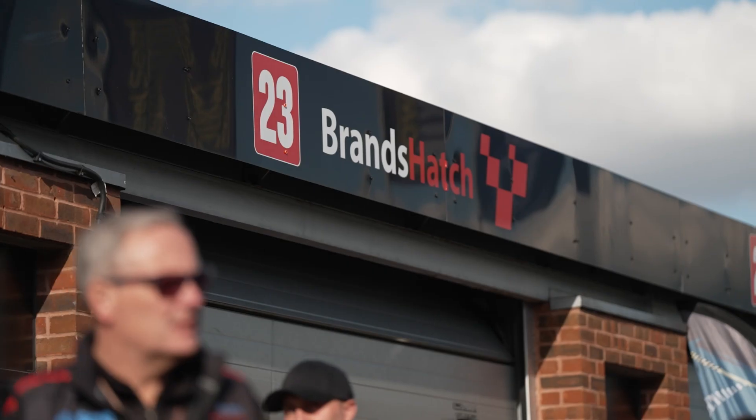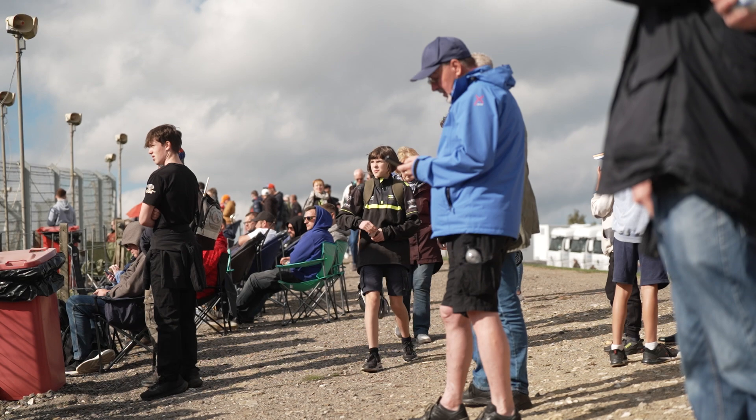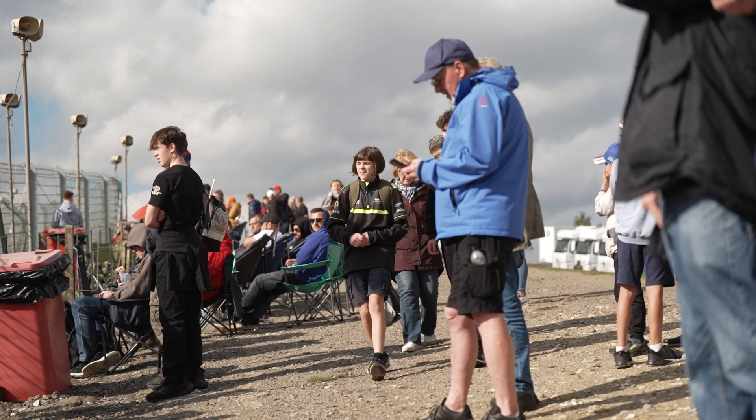Hello everybody, I'm Alexandra Le Gui. Welcome to FIA Insights. Today we're at Brands Hatch for the final round of the British Touring Car Championships, but the focus of today's video is on this all-important IDR, the Impact Data Recorder, which is a game-changer for national championships. I want to find out a little bit more about what it is, what it does, and how it's being used in testing. Let's go.